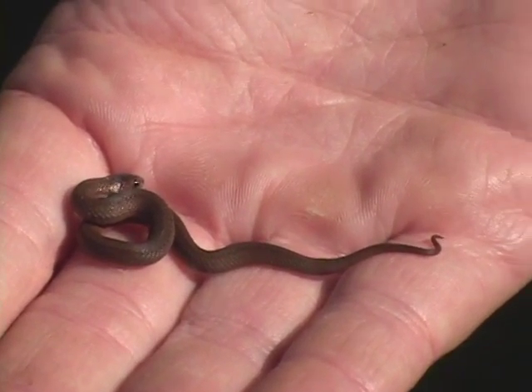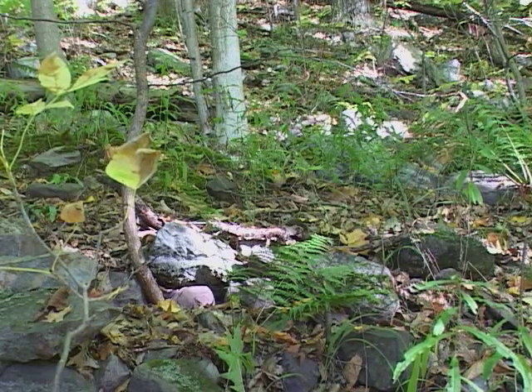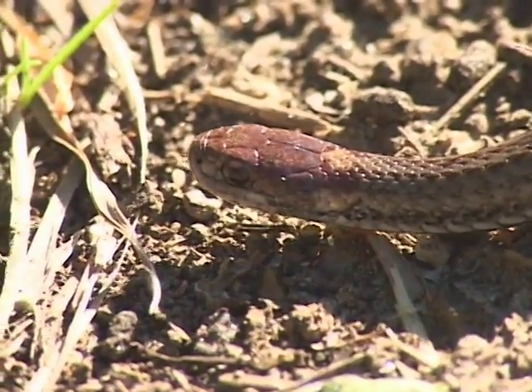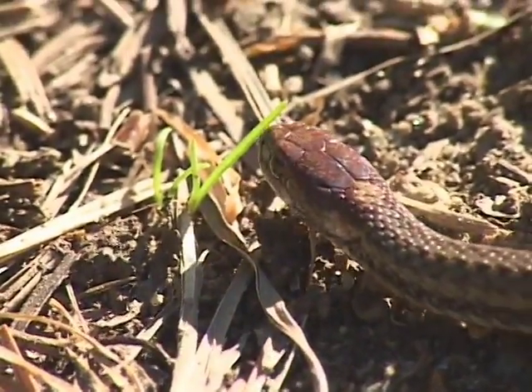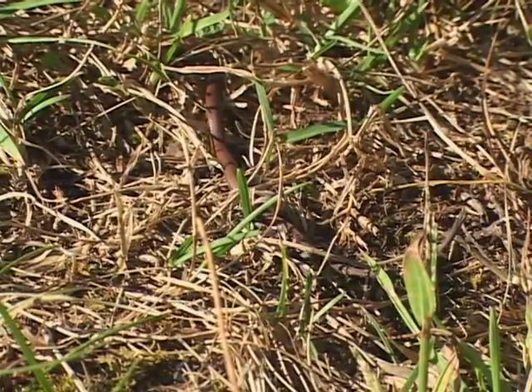The red-bellied snake is usually found in woodlands or small woodland openings. Were I to try to find one, I would look along the edge of the woods, or perhaps on a power line, or perhaps on an old log landing that had lots of bark and wood around which that snake could hide under.